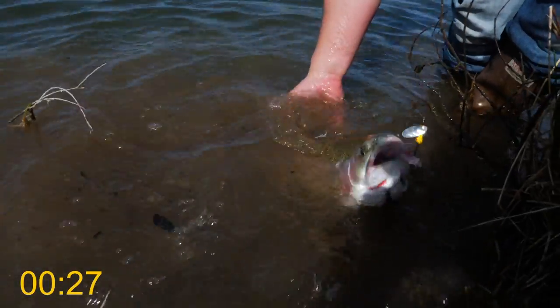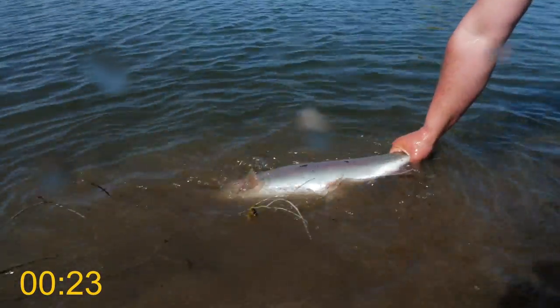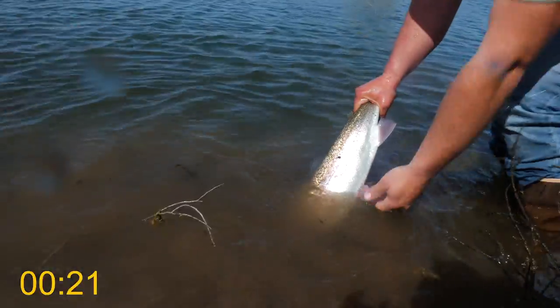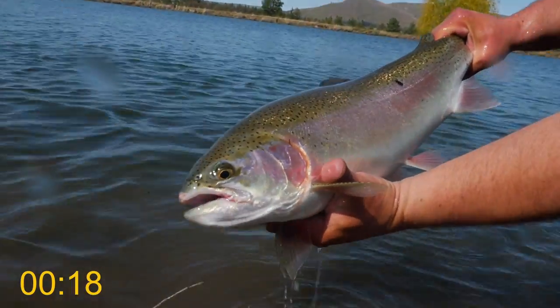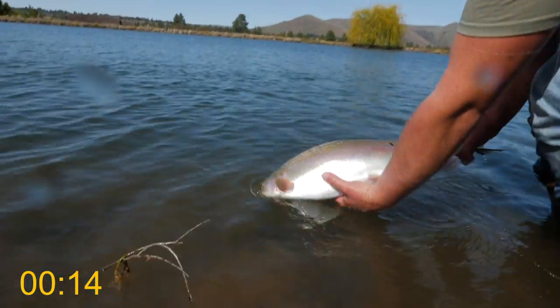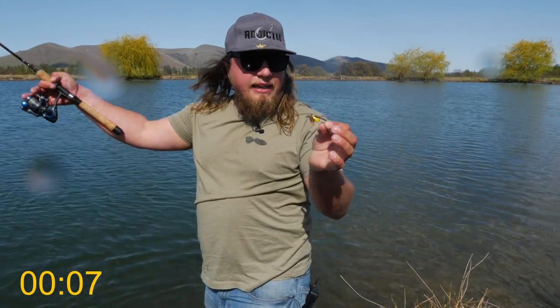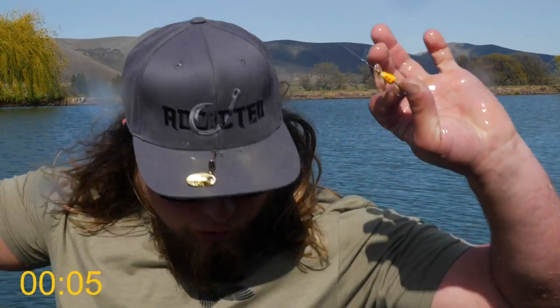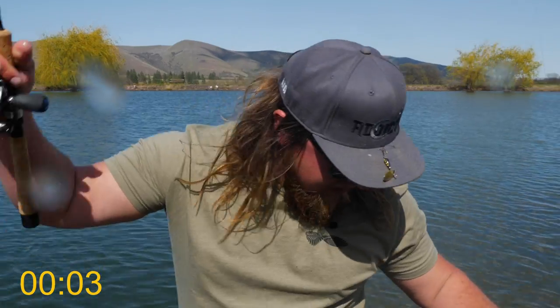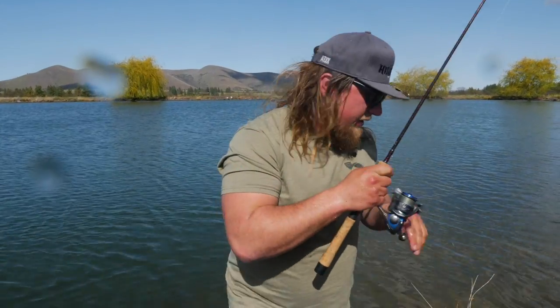What a beastly creature — let me get a hold of him. There it is everybody — the Panther Martin fish. Thanks for saving us, bud. See you later. What a mess but it did the trick — yellow and silver Panther Martin, one fish in ten minutes. Let's go grab the Rooster Tails and give them their chance. I have a feeling the Rooster Tail might win here today.